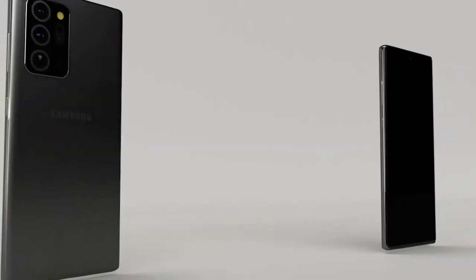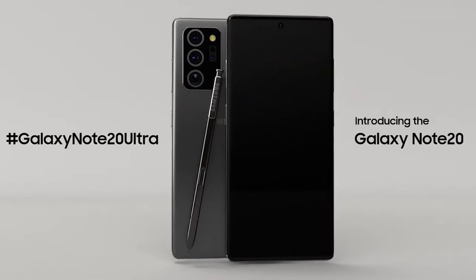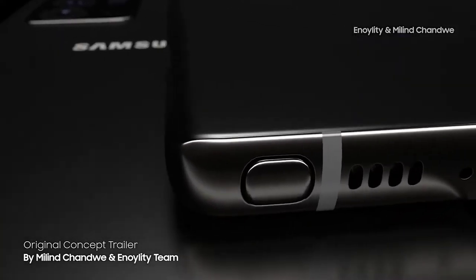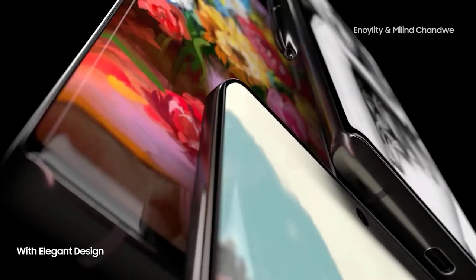The Samsung Galaxy Note 20 will be ten times better, coming with features missing from the S range. If you're new here, please subscribe and hit the bell to stay up to date with the latest tech news. You can also keep up on Facebook and Twitter by clicking the links in the description.